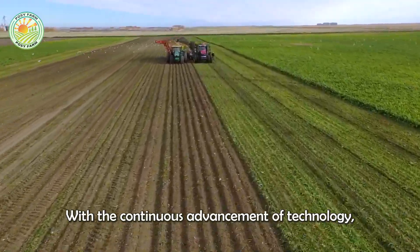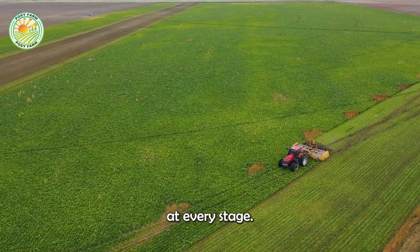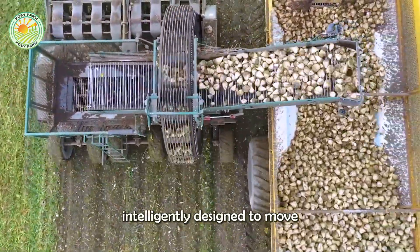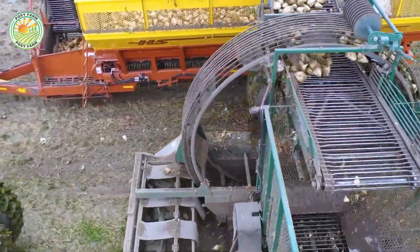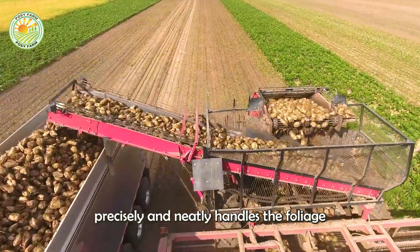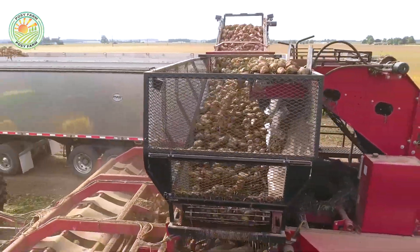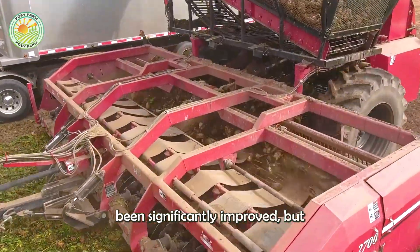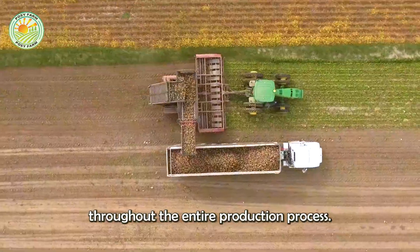With the continuous advancement of technology, modern harvesting techniques have brought a significant breakthrough to the production industry, delivering exceptional efficiency at every stage. Specialized machines are intelligently designed to move scientifically across fields, pulling up beets from the ground without damaging their roots. At the same time, the automatic trimming system on the machines precisely and neatly handles the foliage right on site. Thanks to these advanced devices, not only has the harvesting speed been significantly improved, but material losses have also been minimized, thereby enhancing efficiency and sustainability throughout the entire production process.